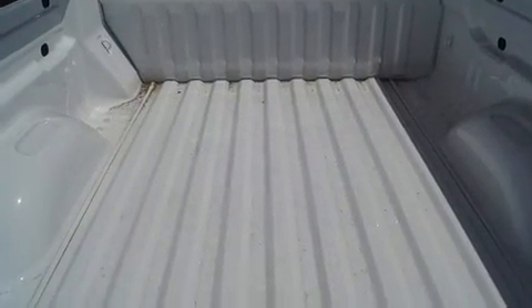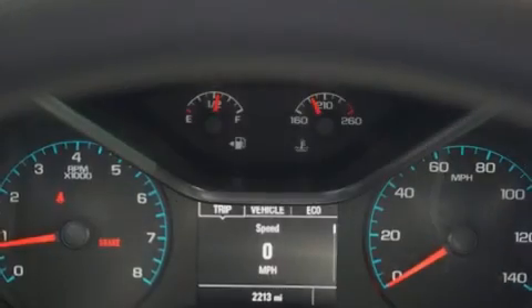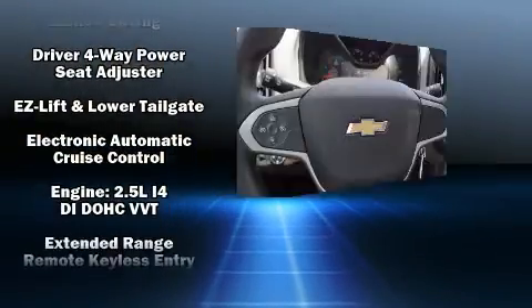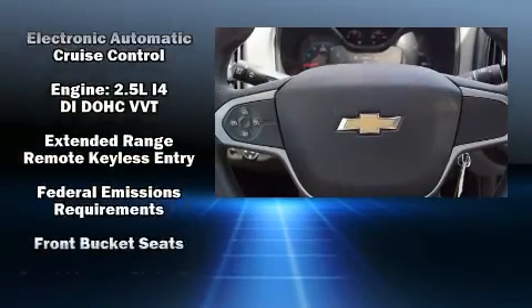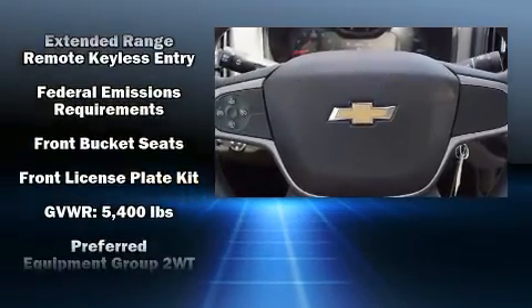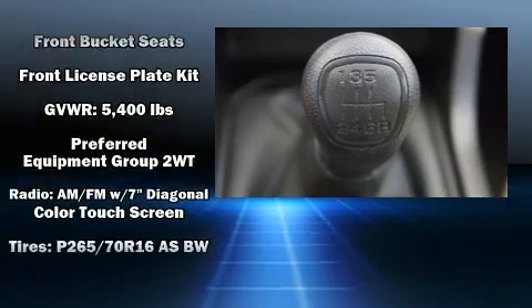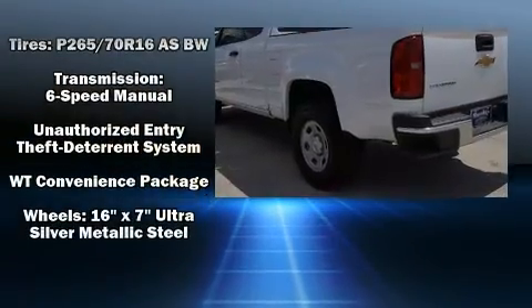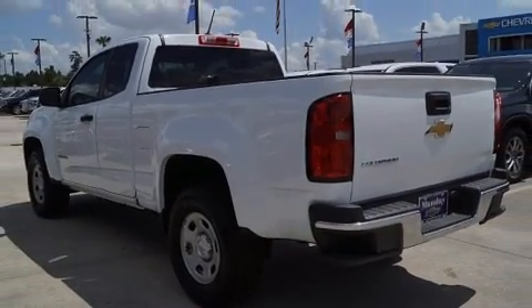Chevrolet also prioritized safety and security with features such as head curtain airbags, front and side impact airbags, traction control, a panic alarm, and four-wheel disc brakes with ABS. With electronic stability control supplementing mechanical systems, you'll maintain precise command of the roadway.